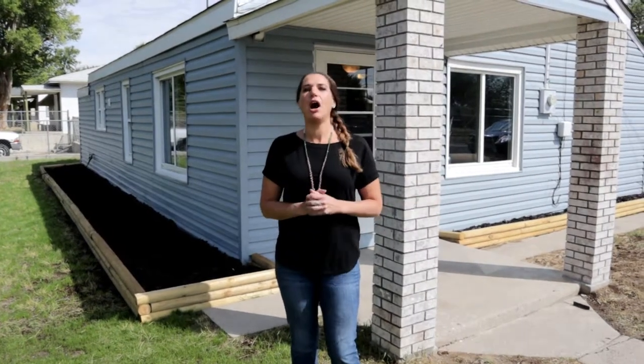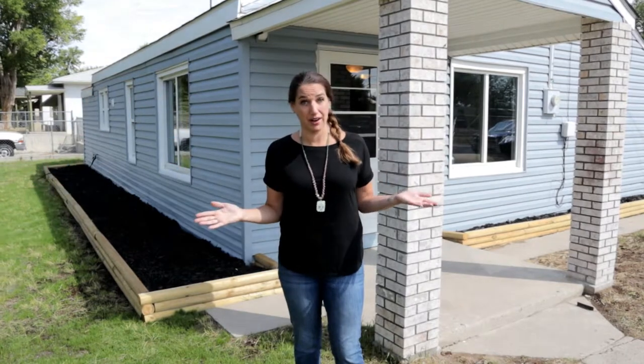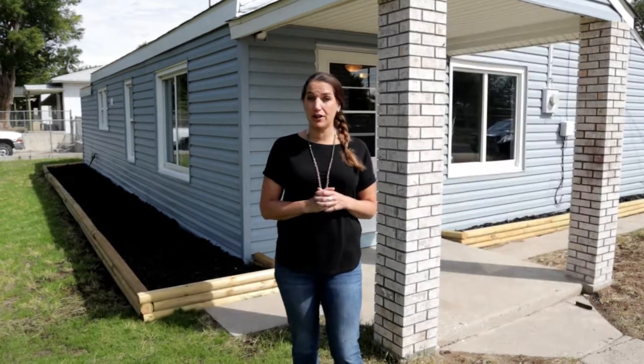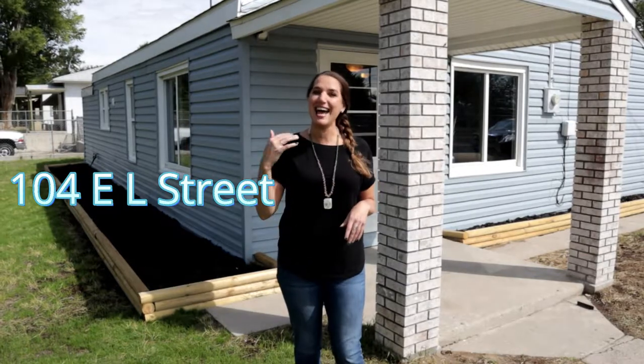Have you been looking for an affordable home with quality finishes for under 150? Well, look no further. Hi guys, I'm Teri Sossman with the Alisha Collins Real Estate Team at RE-MAX The Group, and I'm standing in front of our newest listing at 104 East L Street and I would love to show you around. Come inside.